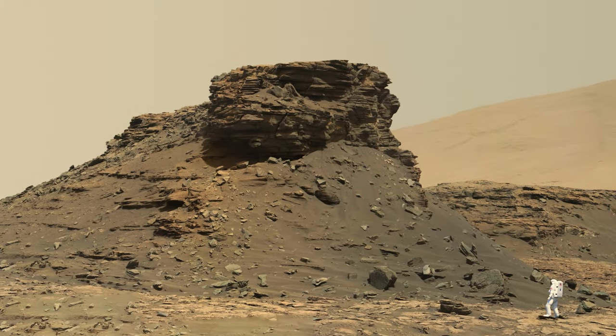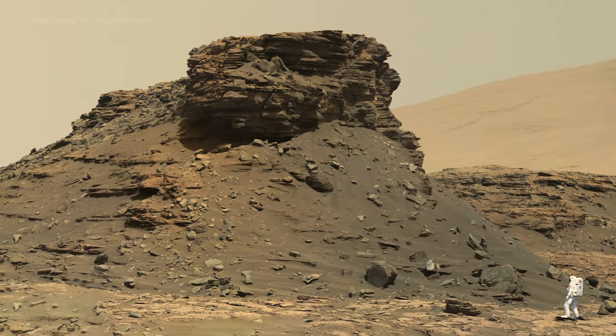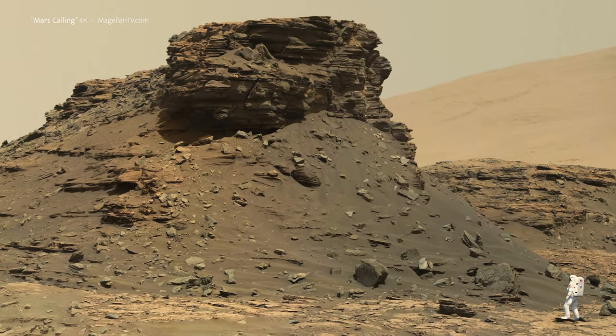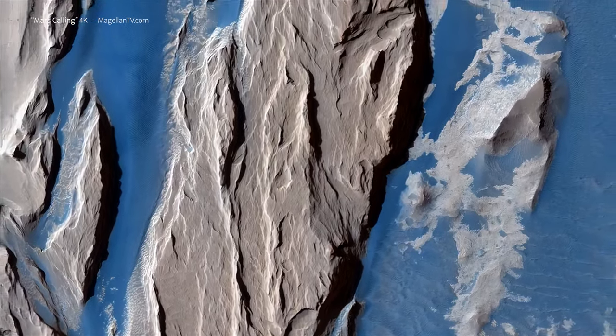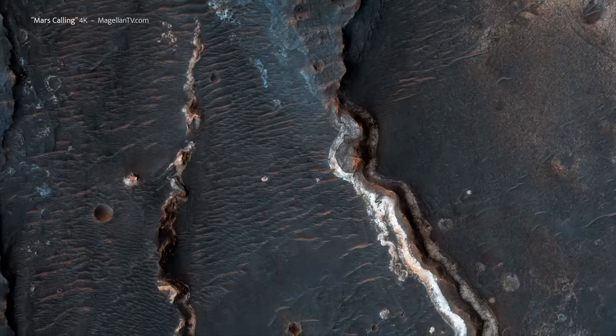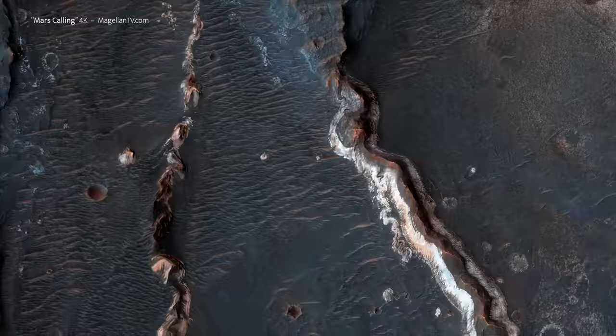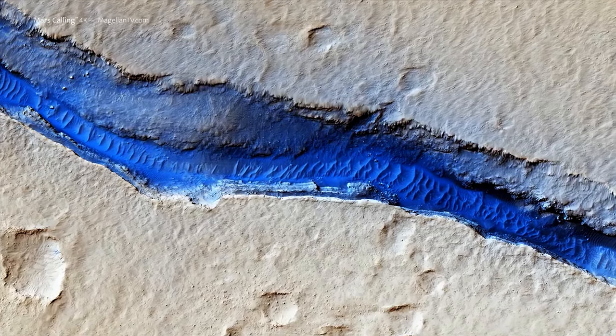It's easy to imagine standing on Mars yourself, gazing at the intricately weathered rocks. Nearly everywhere our probes look, they see evidence of past liquid water. Though there are no oceans today, there's plenty of hidden ice.